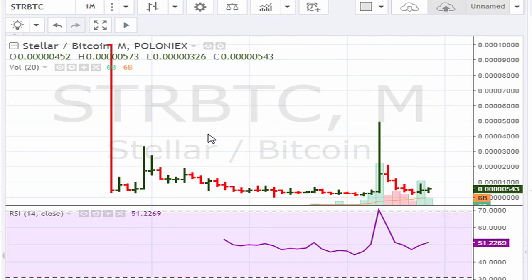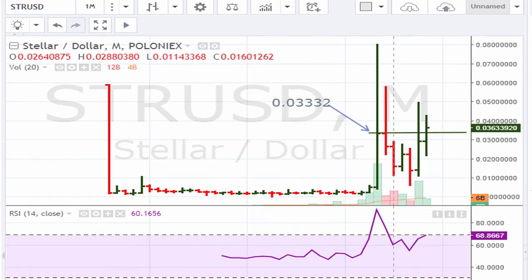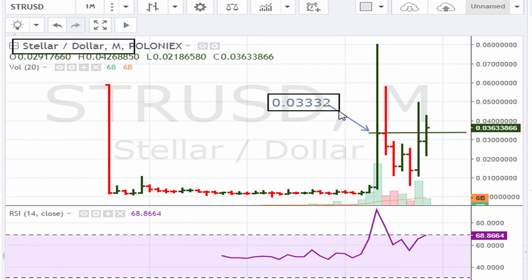That main instrument is Stellar versus the dollar. The buy point again is 0.3332, and it needs to hold above that. On the monthly, the RSI is the main thing — it does need to move above 69.1, otherwise this is not going to play to the upside.